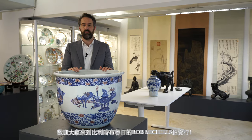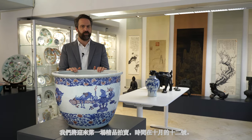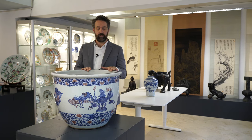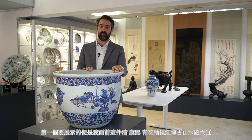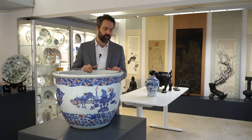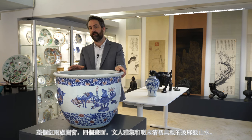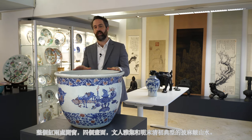Welcome here at Rob Michael's Auctions in Bruges, Belgium, where we have our first exclusive sale on October 12. I'm going to guide you through a few of the highlights. The first I want to show you is this large blue, white and copper red fishbowl, decorated with arrangements of scholars' objects alternating with master-of-the-rocks style landscape panels in leaf-shaped medallions.